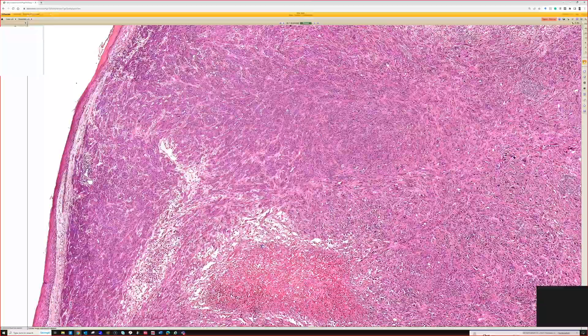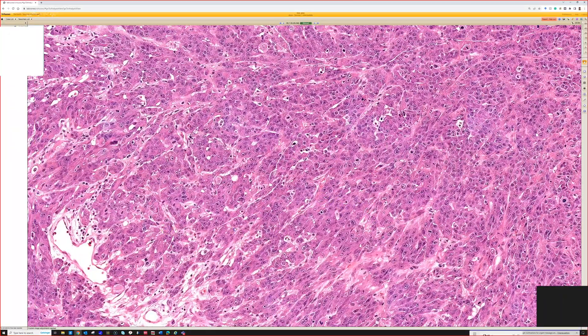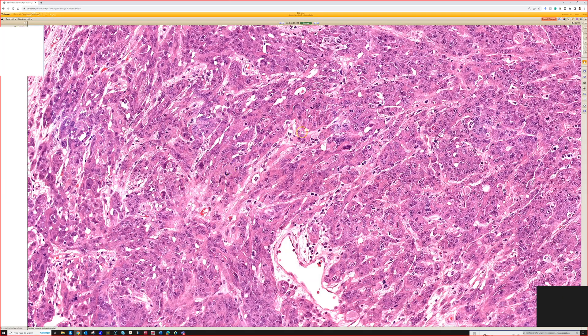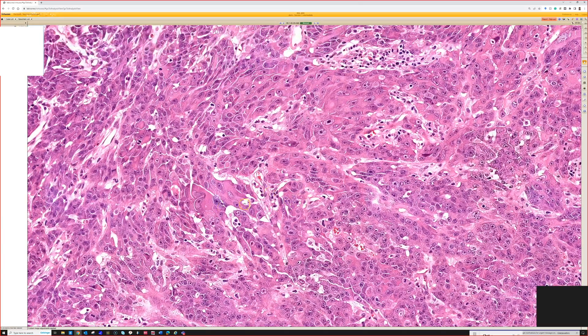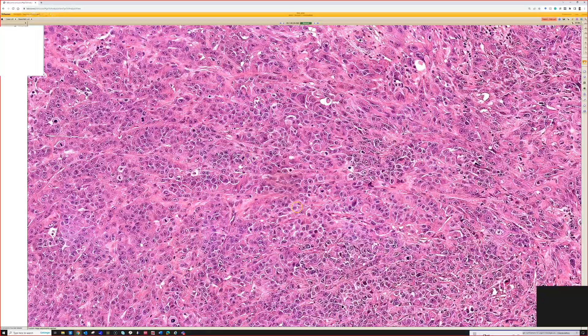At higher power we can see obvious cytologic and nuclear features of malignancy: pleomorphism, nuclear enlargement, huge nucleoli, mitotic figures, very large pleomorphic nuclei, and variable size of the nuclei. I'm sure we can find atypical mitotic figures if we look around.